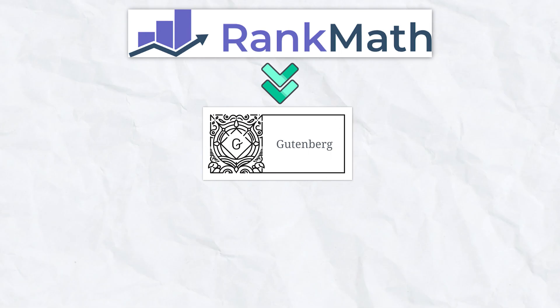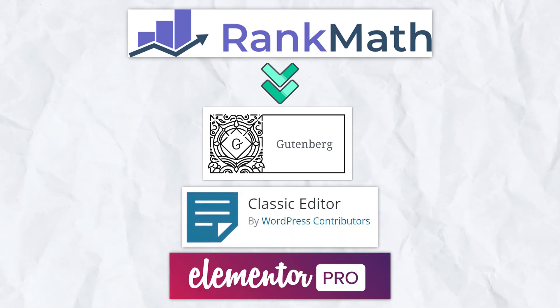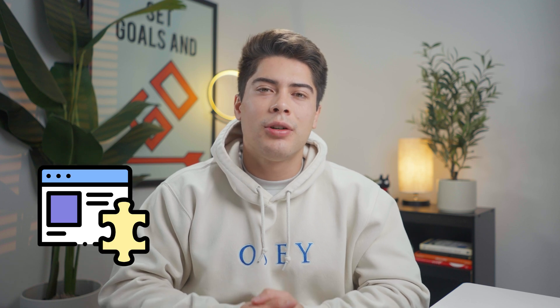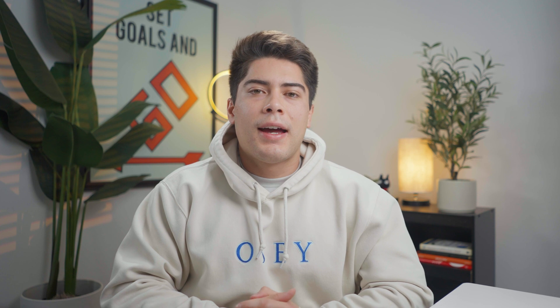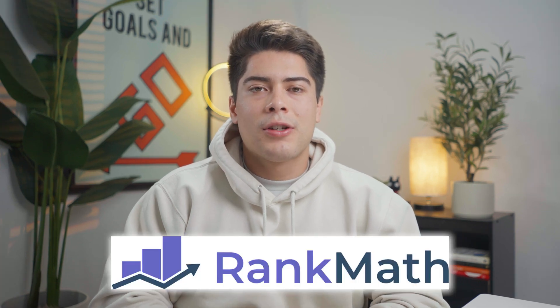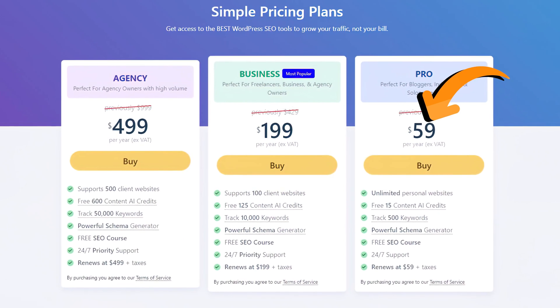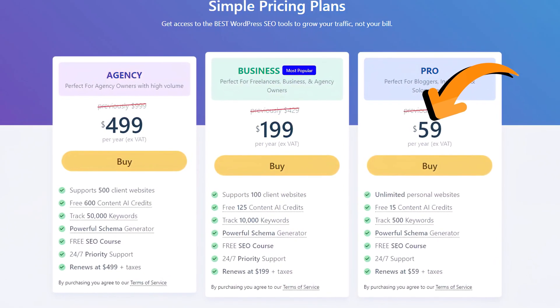RankMath is compatible with the Gutenberg and Classic Editor on WordPress, as well as with Elementor Pro, so everything can be configured on the visual editor there as well. You now have the power of an entire SEO team in a single plugin that can be fully optimized in just a few minutes. I would highly recommend RankMath to any startup that is trying to get their content out to the masses. They also offer both a free and paid version that costs $59 per year.